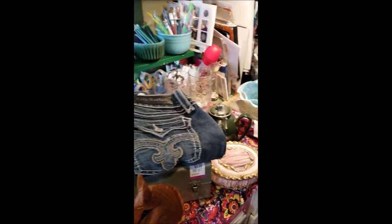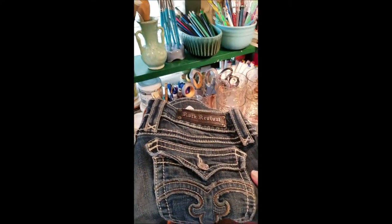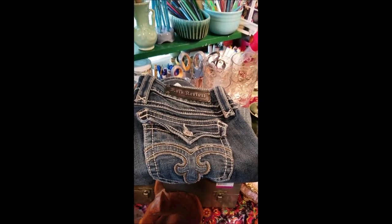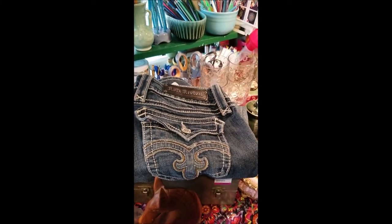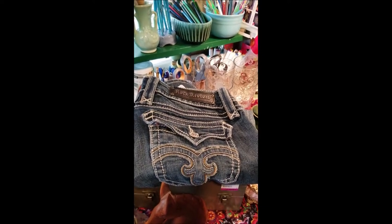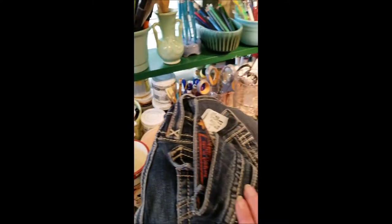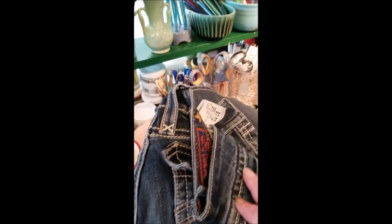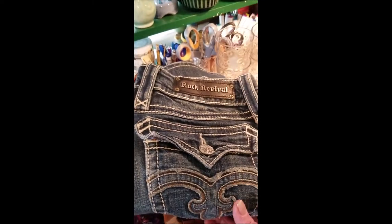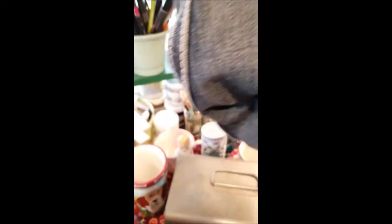I'm going to start with these jeans. I didn't have the energy to really shop clothing today — it was just really busy — but I know Rock Revival and I always do really well with that brand. Everything is pre-discount pricing. I picked those up for eight dollars and I'm pretty sure I've sold them in the past for about $20–$25, so that's exciting.